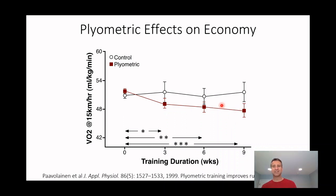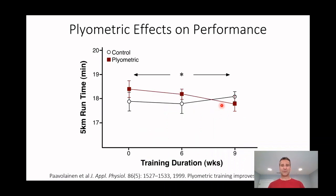What this tells us is that when we do plyometric speed work and these types of training, we're increasing the economy with which we run. What's happening is that as we do these plyometric sessions, we're increasing passive stiffness, and increased passive stiffness results in an improvement in running economy.